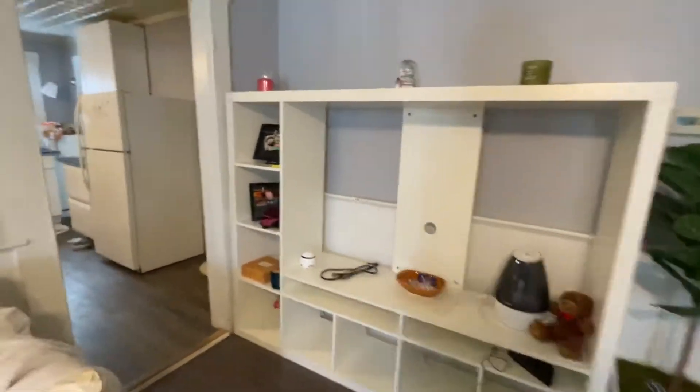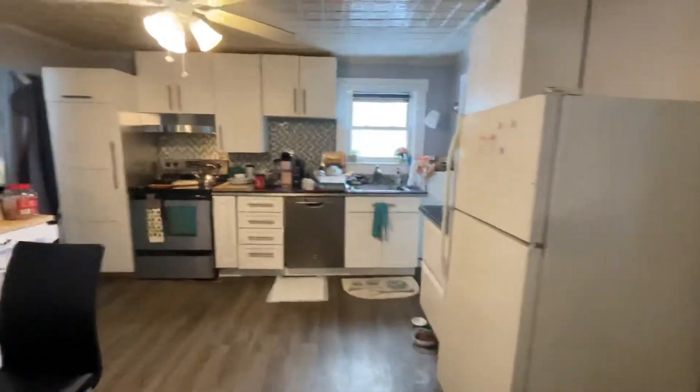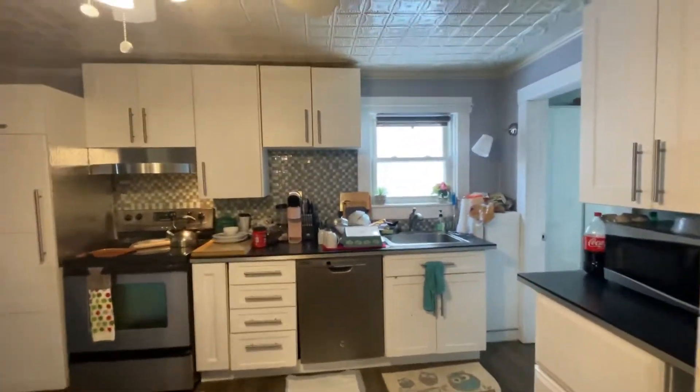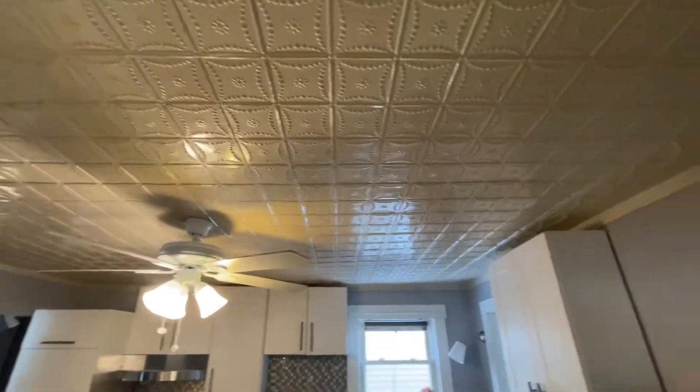All the furniture you see belongs to the apartment. You've got electric stove, dishwasher, cabinets. In here you have a beautiful ceiling also — the tin ceiling.